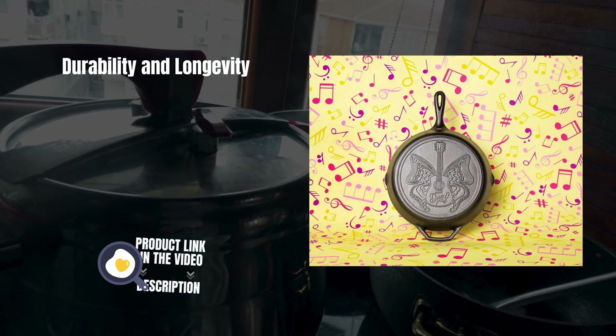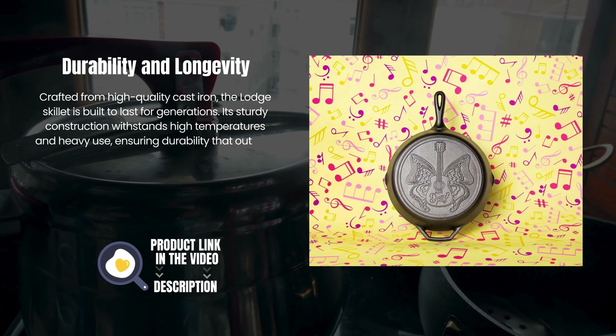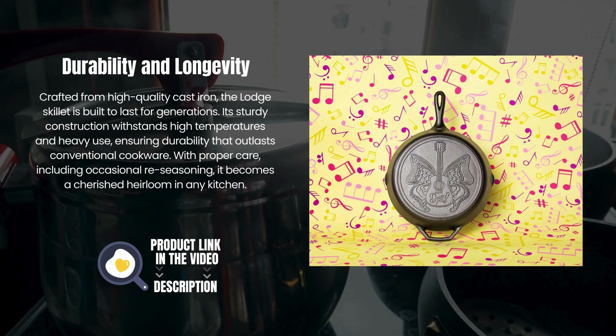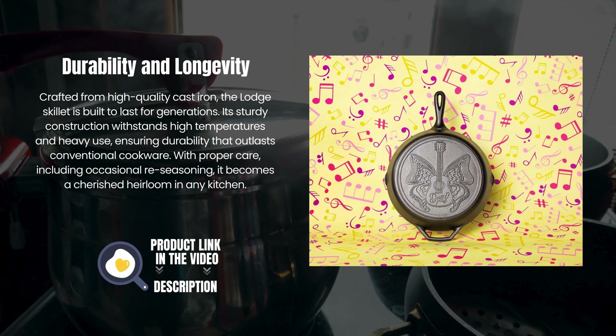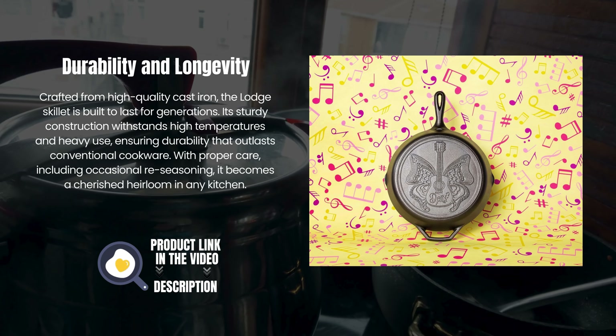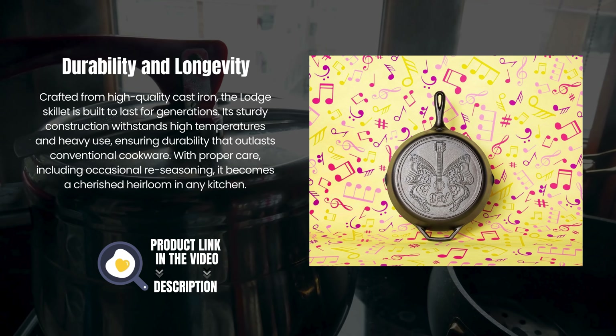Durability and Longevity. Crafted from high-quality cast iron, the Lodge skillet is built to last for generations. Its sturdy construction withstands high temperatures and heavy use, ensuring durability that outlasts conventional cookware. With proper care, including occasional re-seasoning, it becomes a cherished heirloom in any kitchen.